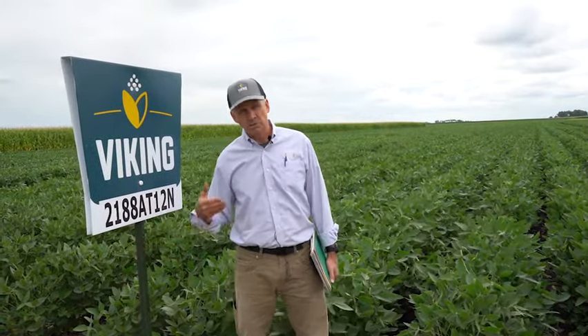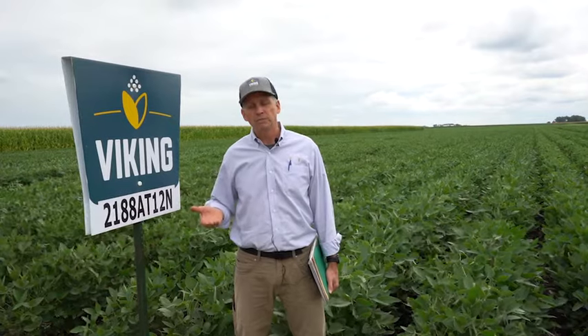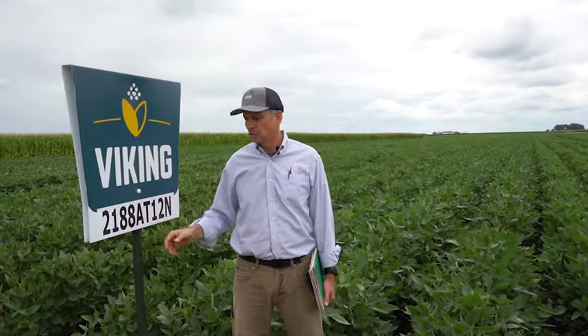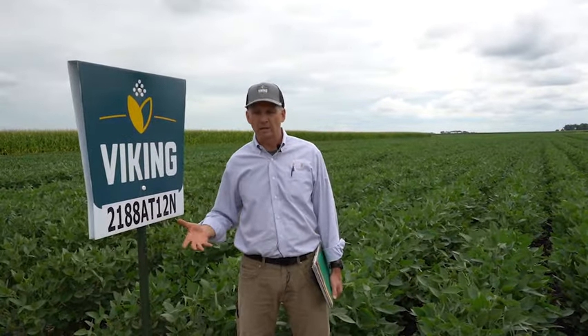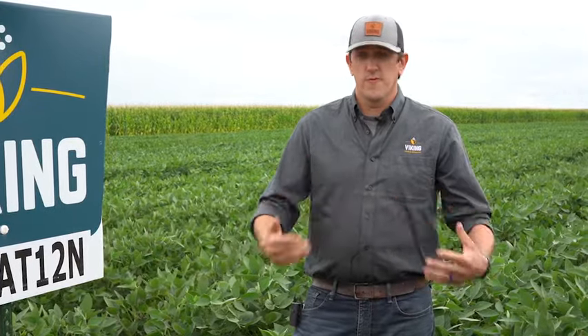It's a yellow hilum soybean — some people say a clear hilum soybean — with medium protein levels, so it has some utility in the food soybean markets. A lot of soybean companies recognize this soybean and will buy it and use it in food grade channels, so don't be fooled by the food grade designation on this one.